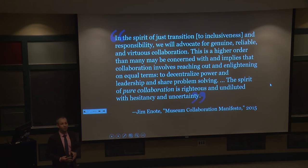Jim Enote, the director of the Ashiwi Awan Museum and Heritage Center, emphasizes that what we need is a much more genuine, reliable, and virtuous kind of collaboration — truly based on trust, honesty, and listening. He thinks this is a collaboration of a higher order. Essentially, to avoid a cloaked colonialism disguised by collaborative practices, we need what he describes as pure collaboration: something fundamentally two-way, based on reciprocity, ensuring that Native peoples are truly heard and their perspectives truly included in museum practices.